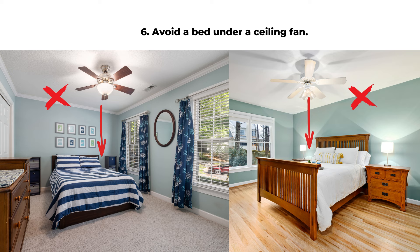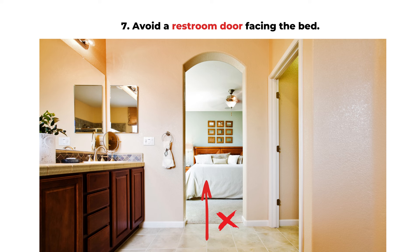Rule six is to avoid placing the bed directly under a ceiling fan. This is very common in warmer climates. If the fan is directly above the bed, similar to the last point, it can create a lot of stress and symbolically represent a life that feels restless and chaotic. If you do feel your life is getting chaotic, stop using the ceiling fan or position the bed so the fan is not directly above your head.